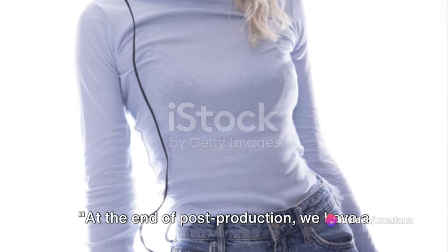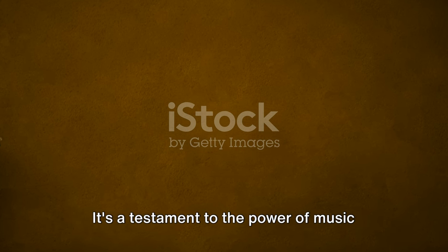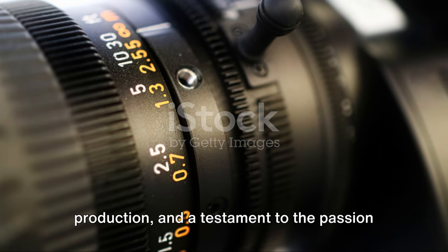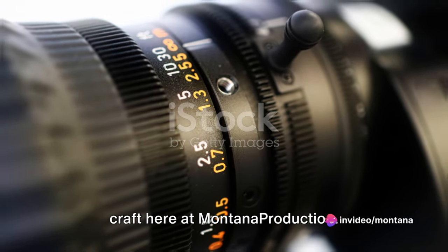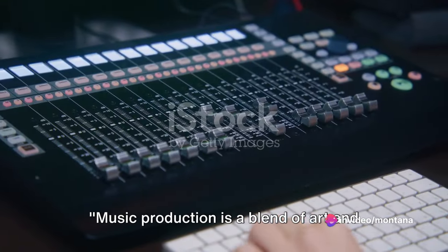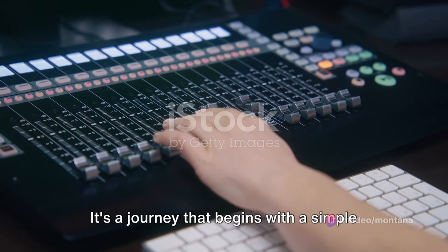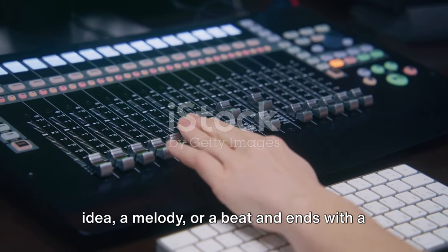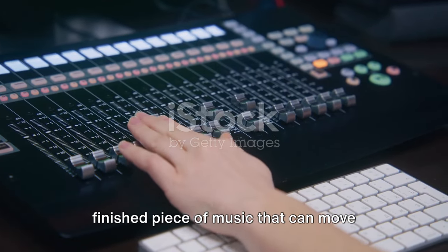At the end of post-production, we have a track that's ready to rock the airwaves. It's a testament to the power of music production and the passion and hard work that goes into every beat crafted at Montana Production. Music production is a blend of art and science, creativity and technical precision — a journey that begins with a simple idea, a melody or a beat, and ends with a finished piece of music that can move hearts and minds.